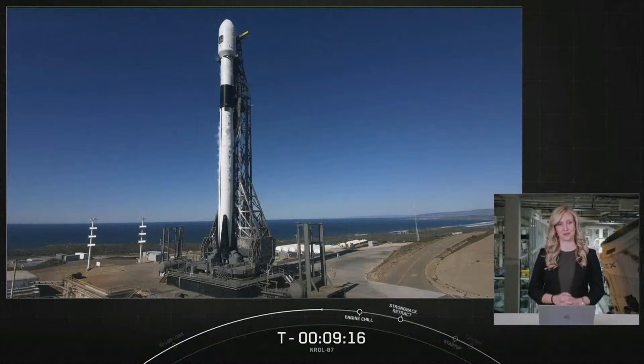Today's mission represents the first launch of a SpaceX Falcon 9 rocket procured directly under the National Security Space Launch, or NSSL, program. While SpaceX has launched several missions for the NRO, this marks the first time a Falcon 9 was acquired directly under NSSL.